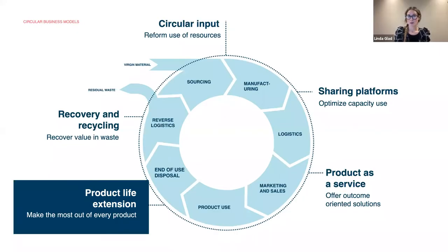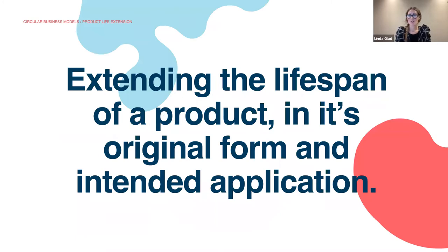Now we're going to look at product life extension, or how to make the most out of every single product. Some of the most important activities within the circular economy is about extending the lifespan of products in its original form and for its intended area of use, because every time we throw away a product we are also losing all of the energy and resources that went into its production.